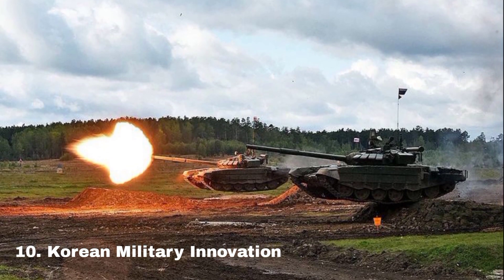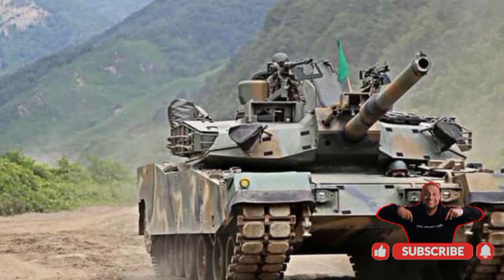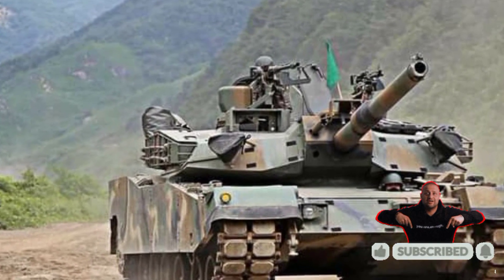Korean military innovation. Designed to replace existing K-series tanks, the K3 represents South Korea's push for technological leadership in future warfare.